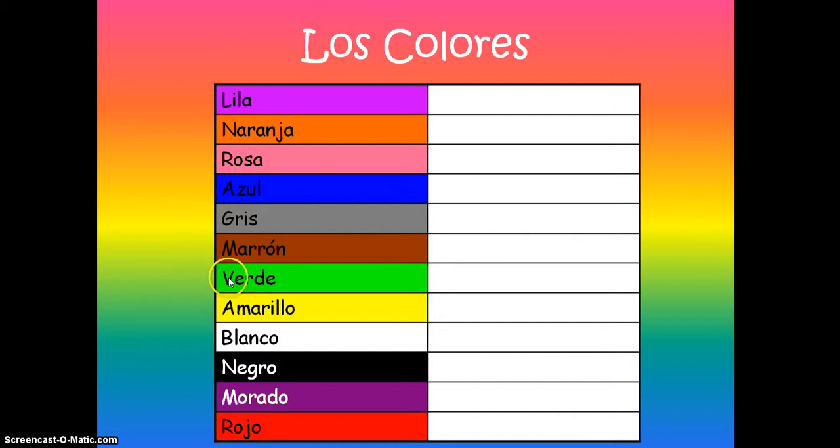We have the colors again — let's go through them once more: lila or violeta, naranja, rosa, azul, gris, marrón, verde, amarillo, blanco, negro, morado, rojo.